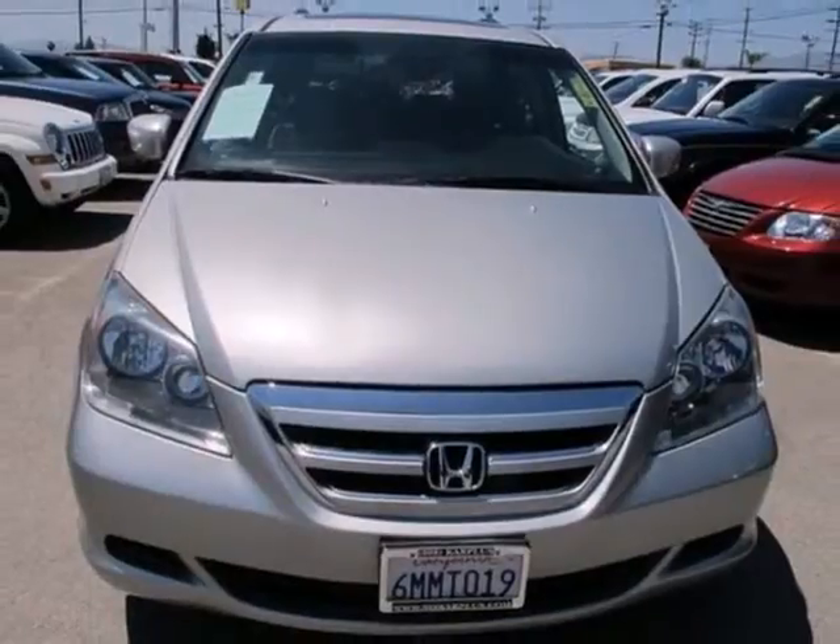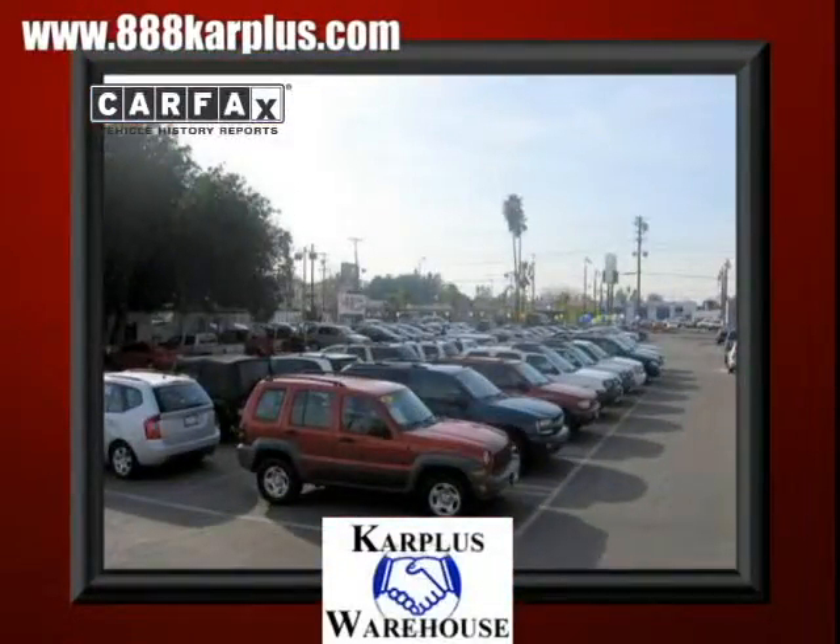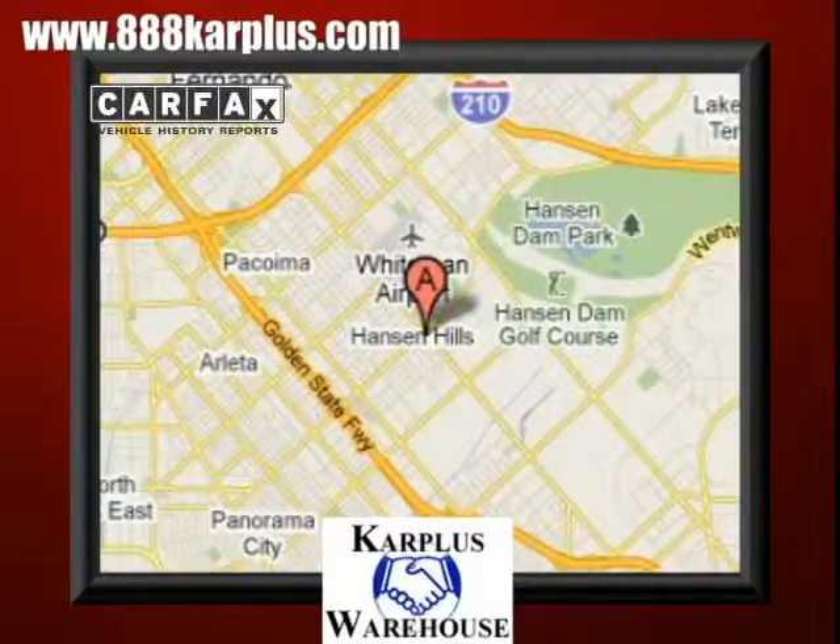Hands down. For over 20 years, Car Plus Warehouse has delivered the best vehicles, conveniently located at 10103 San Fernando Road in Pacoima, California.